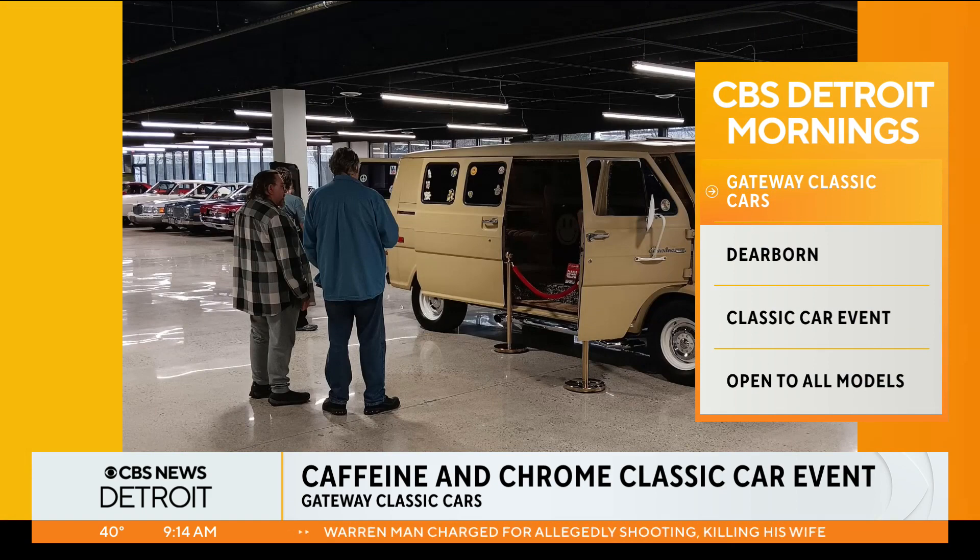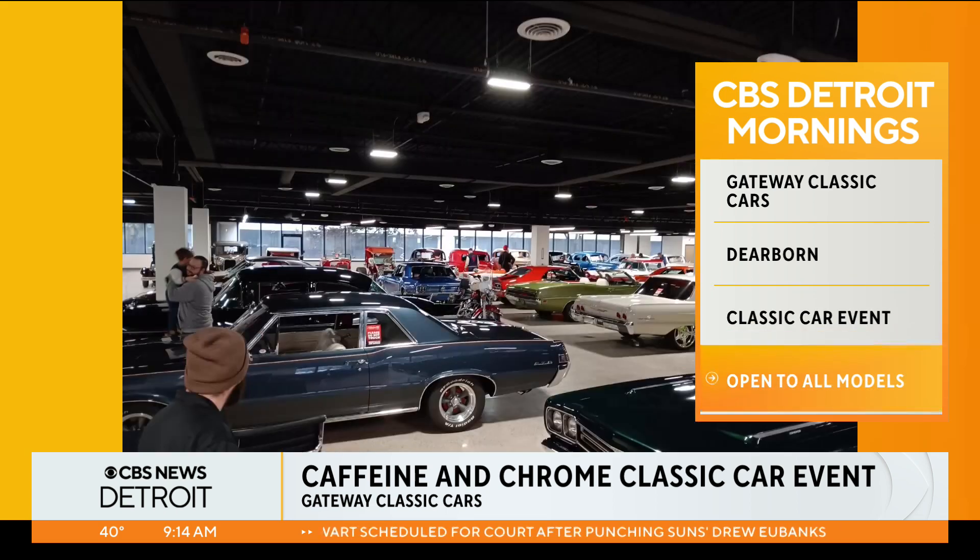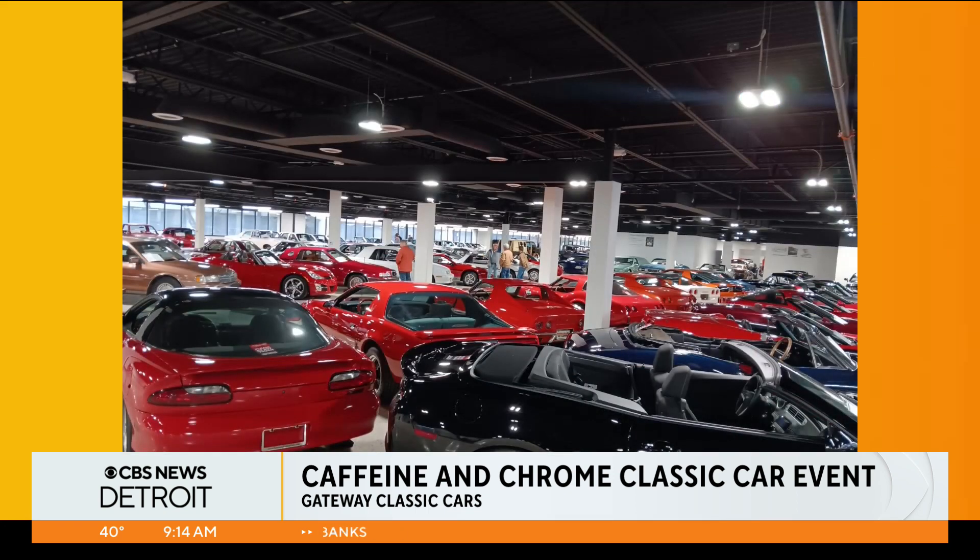A lot of care goes into these cars. Talk about some of the cars that will be able to be seen by the public. Well, we're open to the public Monday through Saturday, 9 to 5. The company has over 7,000 cars through 21 showrooms. Our particular showroom has about 140, so you can see everything from 1920 to 2016, and they're all individually owned. It's like a history of cars — it's a museum. That's what it is, and it's free.